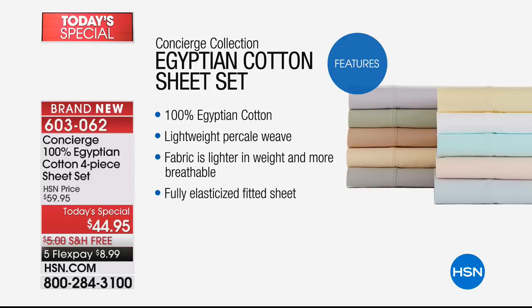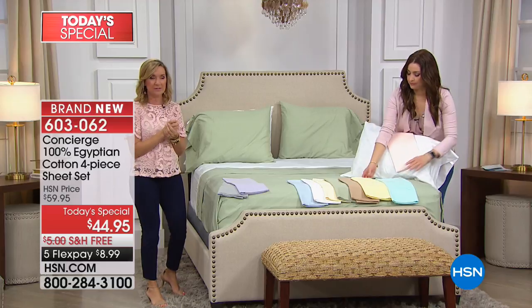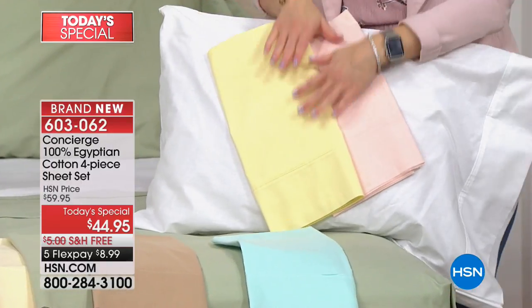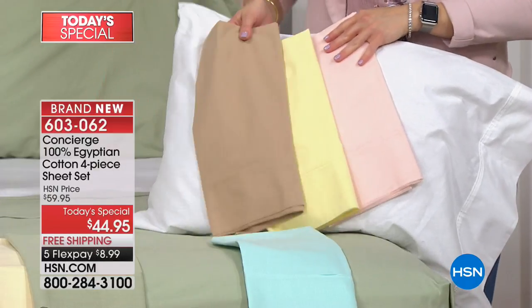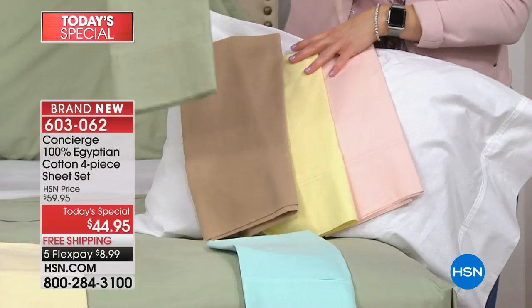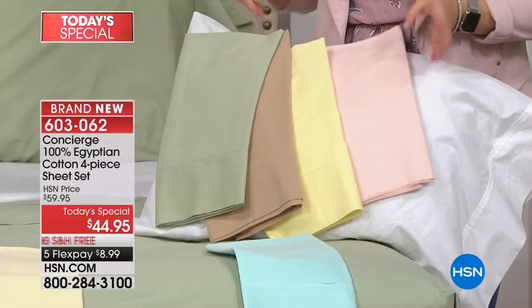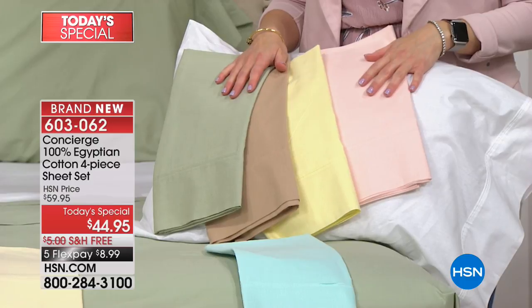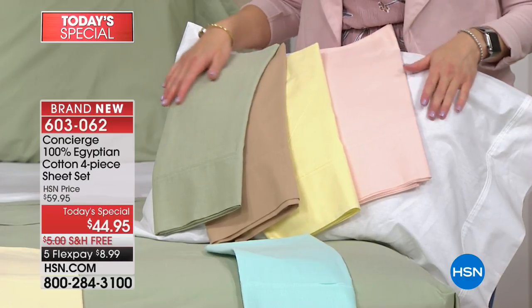We did it in a lightweight percale weave. A customer named Susan called us earlier and reminded us that percale is hard to find — it's really a different type of weave. It's more of a classic, cool, matte finish sheet. In combination with that beautiful, soft, breathable 100% Egyptian cotton, these are going to be your sheets going into summer, into those warmer months — or maybe you just sleep hot. This is going to be your favorite sheet.